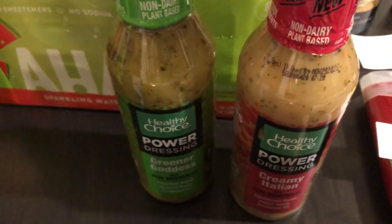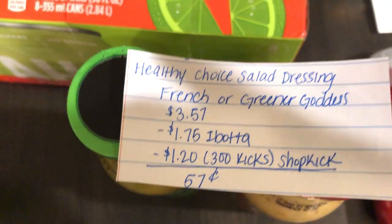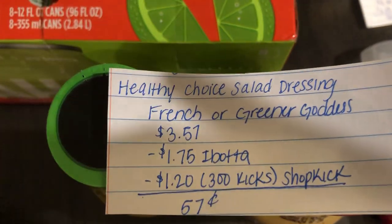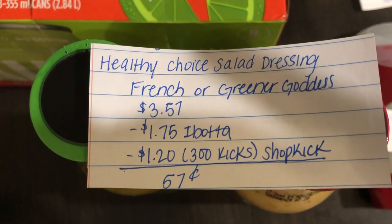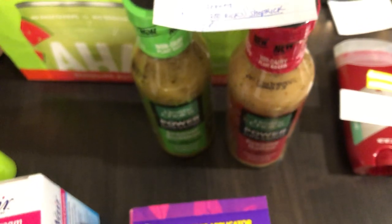The next deal is on the Healthy Choice dressings. You're going to pick up one of the French or Greener Goddess and one of the Ranch or Italian. They are $3.57. Ibotta is giving $1.75 back and Shopkick is giving back 300 kicks (equivalent to $1.20), making it just $0.57. Both of these do have two separate rebates.